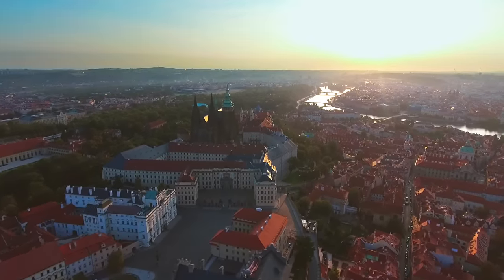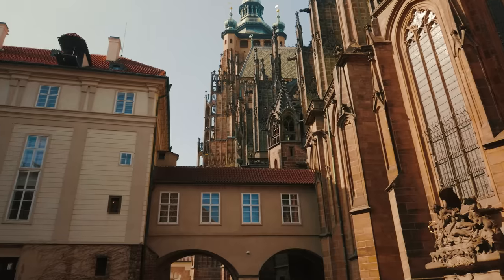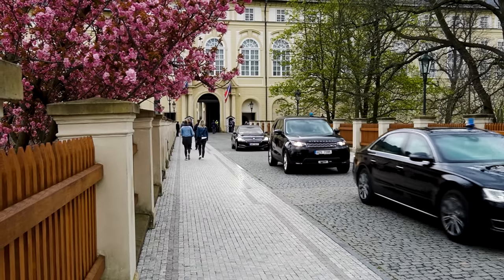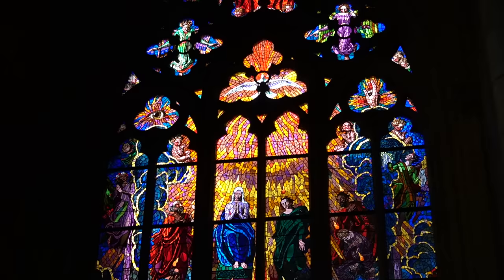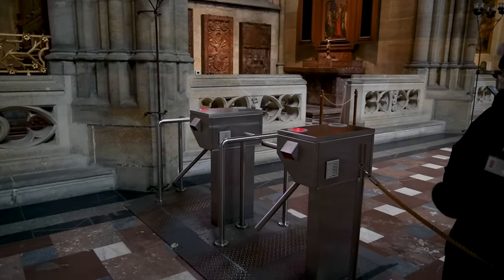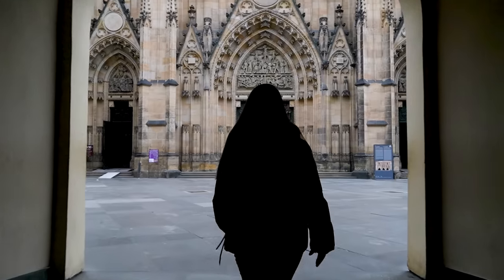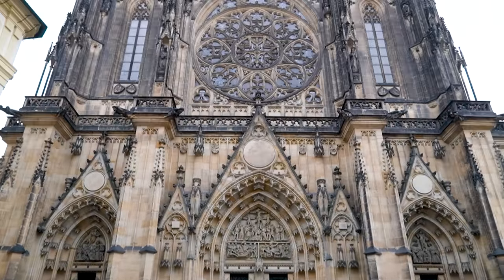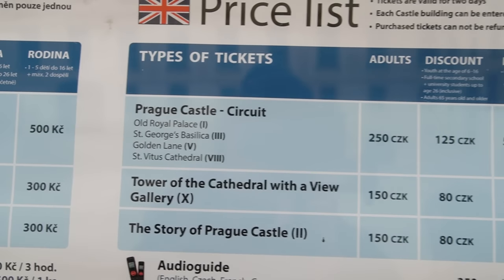Prague Castle is the largest ancient castle complex in the world according to the Guinness Book of World Records. This is where the history of Prague and Bohemia started, so it is definitely a must-see. One building you have to see the interiors of is Saint Vitus Cathedral. You can see two front chapels for free, but the rest of the cathedral requires a ticket. Prague Castle itself is free to visit, but you need a ticket to enter certain buildings like Saint Vitus Cathedral or the Old Royal Palace.